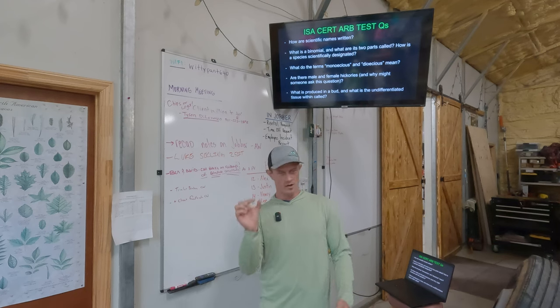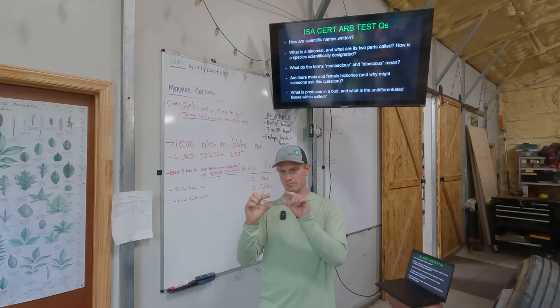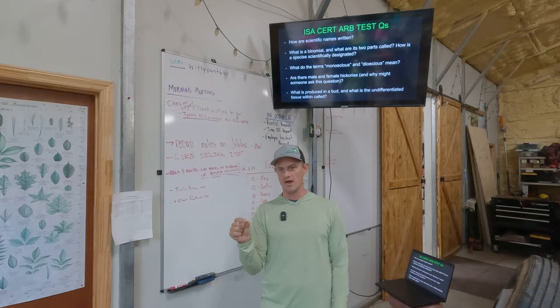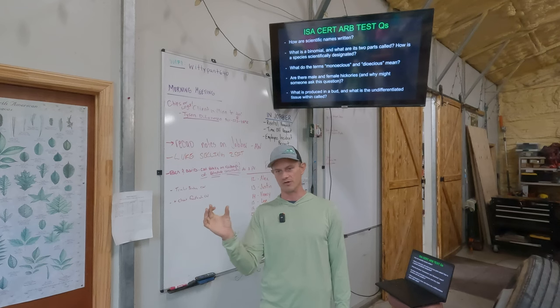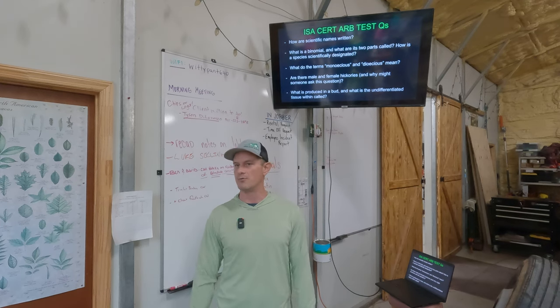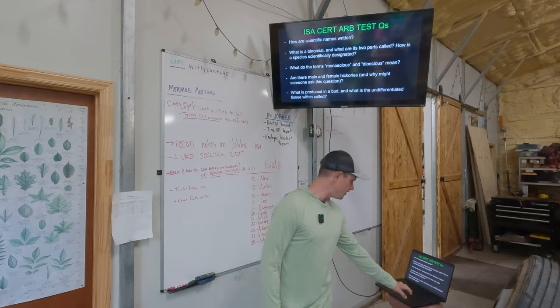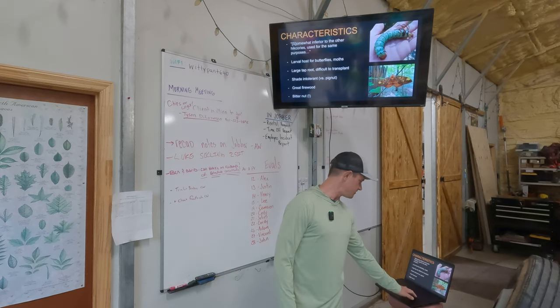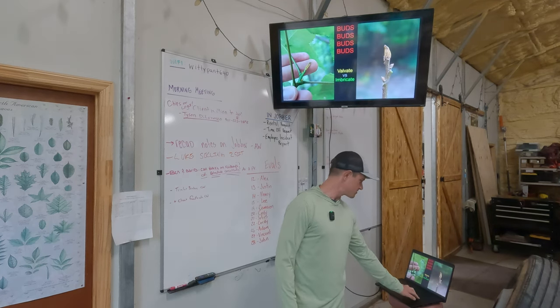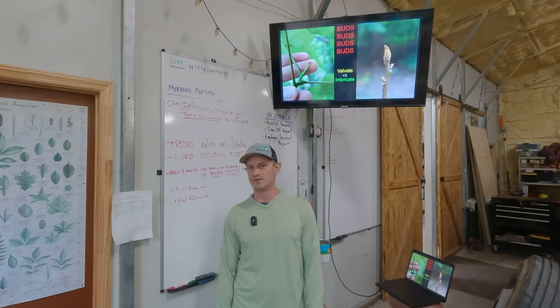Shoot elongation and flower production happen from the bud. On some trees it's really obvious — on a dogwood, the flower buds look almost like little UFOs, oblong, whereas the leaf and shoot buds are more traditional. Any questions on bitternut hickory? Look at the bud — that is the easiest way to tell the difference. It doesn't have shaggy bark, it's got a yellow bud and a lot of leaflets, and that is bitternut hickory.